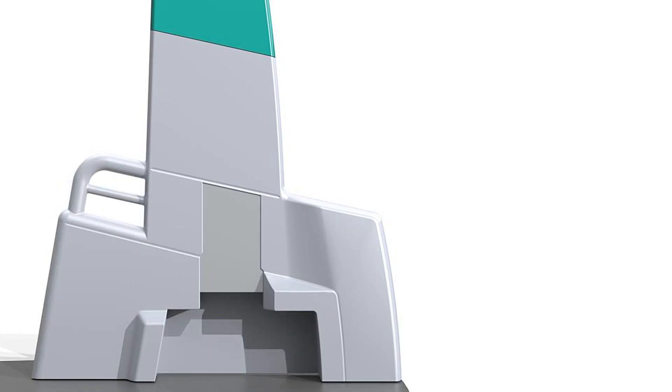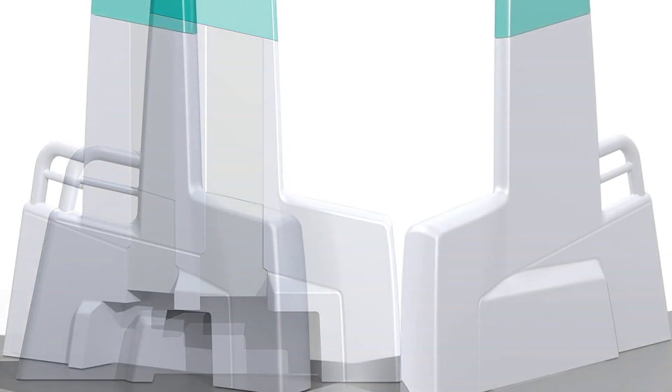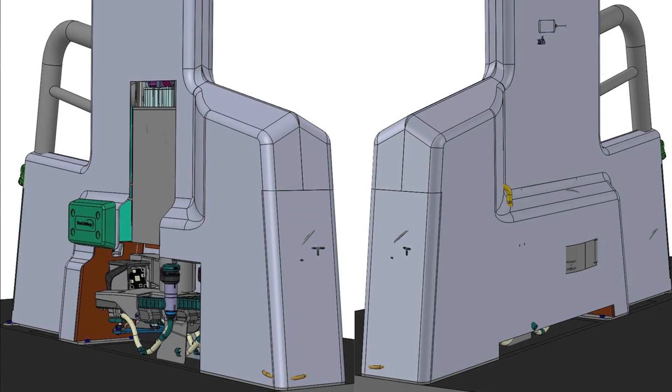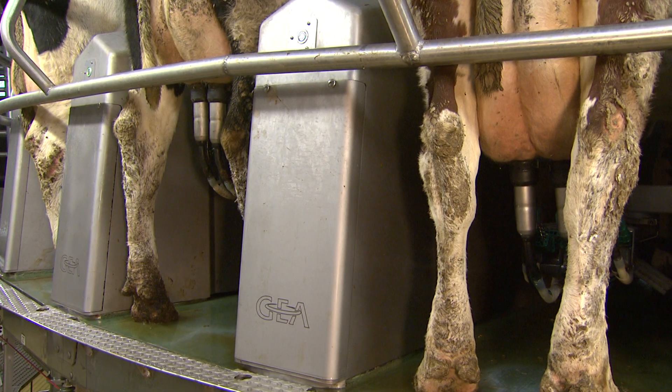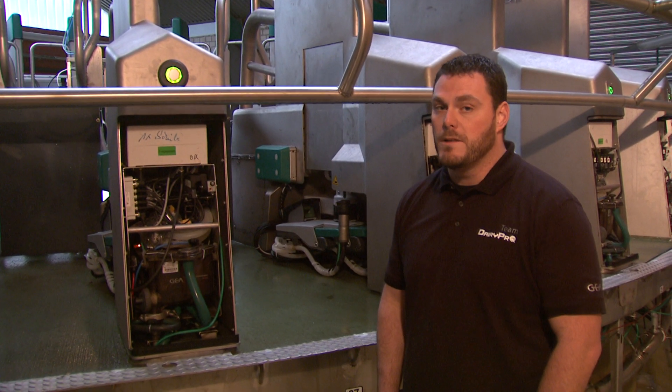Once the design meets both animal and technology requirements, the preferred version is tested in practice. Along with protection and optimum access to single-service modules, the design allows the best possible handling and maintenance of the pre-assembled components.